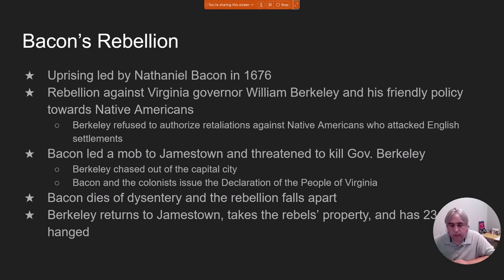Governor William Berkeley is chased out of the city of Richmond. Nathaniel Bacon and his followers issue something called the Declaration of the People of Virginia. But in the end, Bacon actually dies — he dies of dysentery, which is when you use the bathroom to the point that you dehydrate yourself and die of dehydration. Once Bacon is gone, his rebellion falls apart. Governor Berkeley is able to come back into Richmond and take over the city. All of the co-conspirators are arrested and put on trial, and 23 of them are hanged for basically treason.